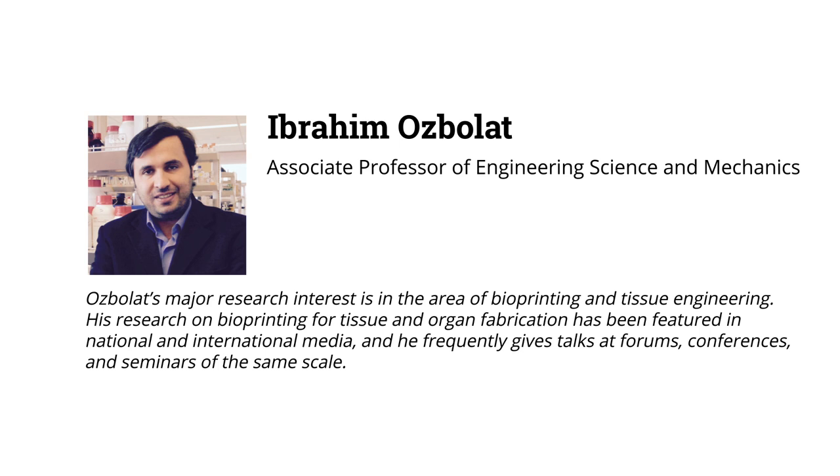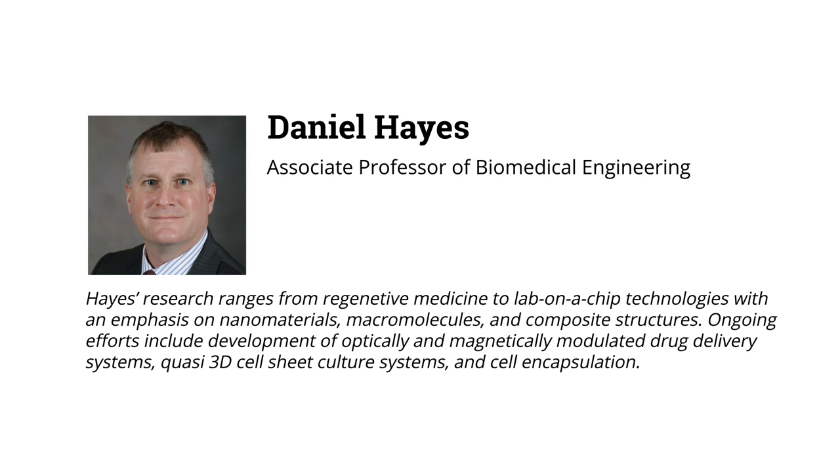First, on my left, Ibrahim Ozbolat is Hart's Family Associate Professor of Engineering Science and Mechanics here at Penn State. His major research interest is bioprinting and tissue engineering. Daniel Hayes is an Associate Professor of Biomedical Engineering at Penn State with an emphasis on nanomaterials, macromolecules, and composite structures for applications ranging from regenerative medicine to lab-on-a-chip technologies.